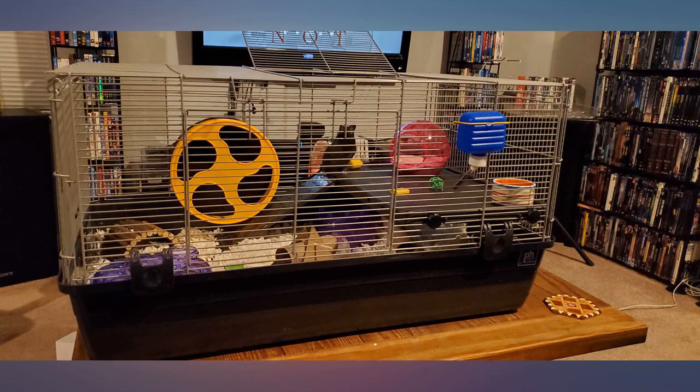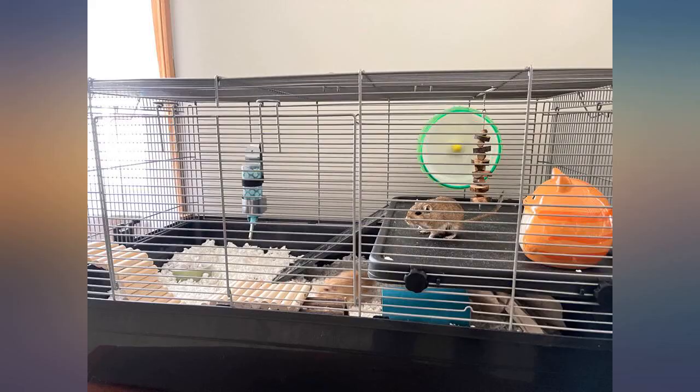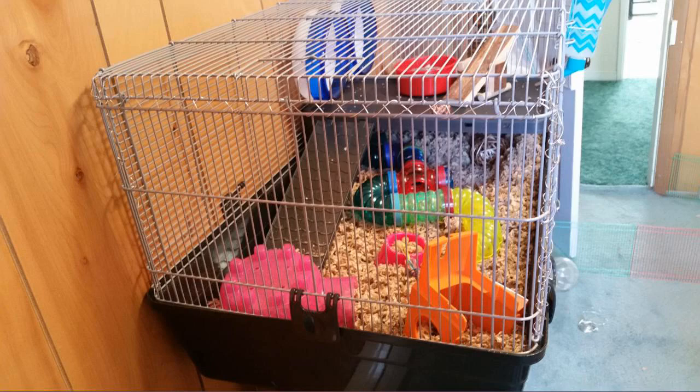Our cage arrived today and was very easily put together. The directions are clear and you don't need any tools for assembly. This cage is huge and our large Syrian has plenty of room now.